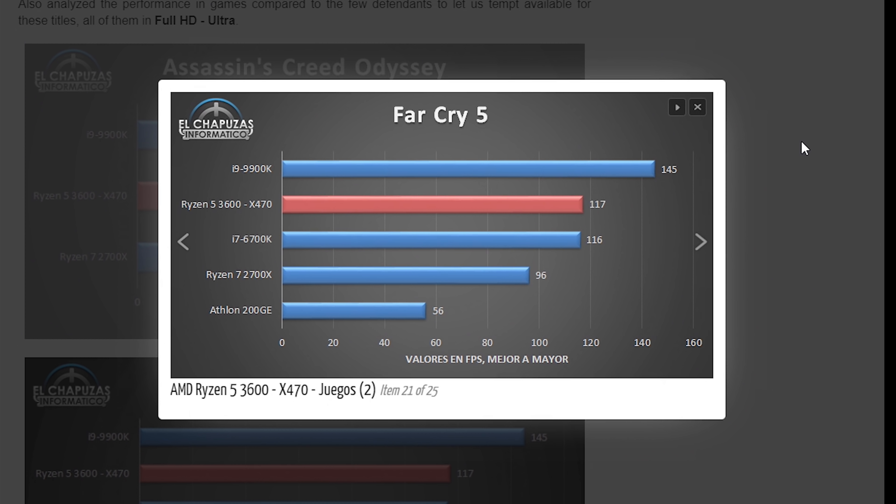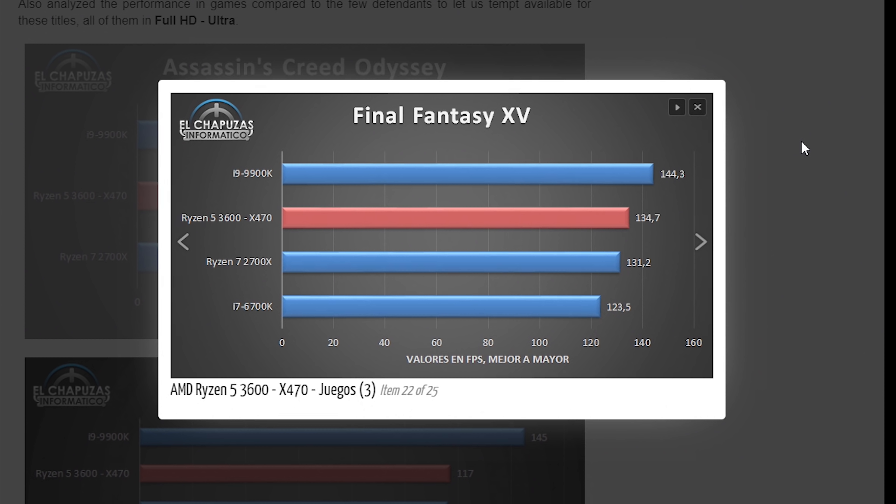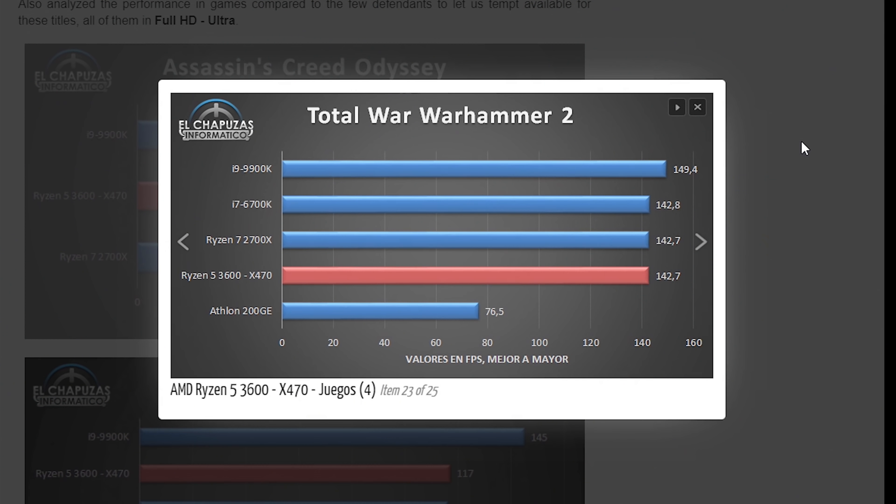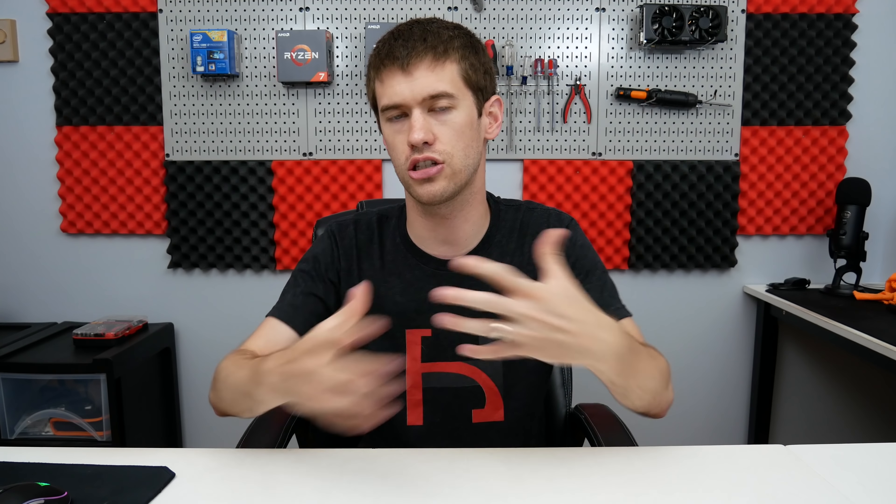It is worth noting the 3600 does outperform the 2700X in Far Cry 5, so it's still performing well for a Ryzen CPU in that title. In Final Fantasy XV, it again gets close to the 9900K but doesn't win. In Total War: Warhammer 2, performance is practically negligible across all CPUs — this title isn't CPU-bound, showing almost identical results across the board.